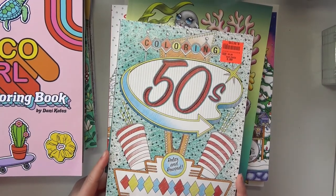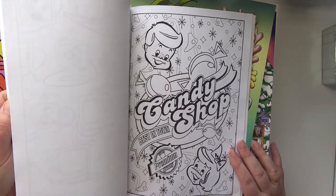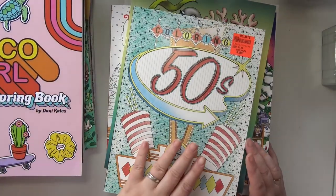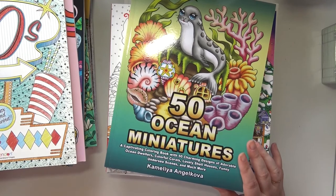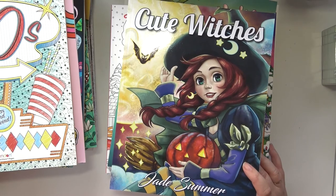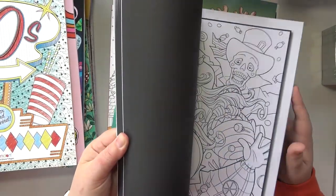Coloring the 50s — I think that's what it says underneath the sticker — Relax and Rewind by Bendin. I love this one, it's so stinking cute, very 50s. It's funny too because when we move we're going to be getting rid of a lot of our kitchen stuff and buying new stuff. And I really want turquoise or teal colored 50s style kitchen appliances. Definitely going to do that because I want it so bad.